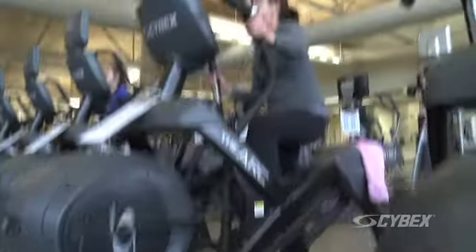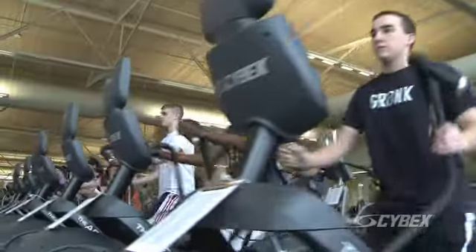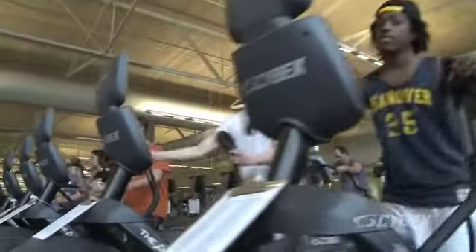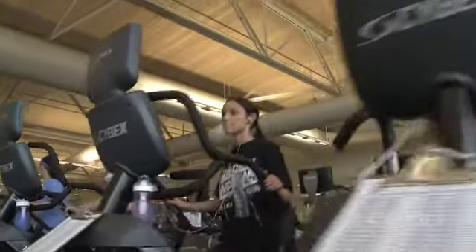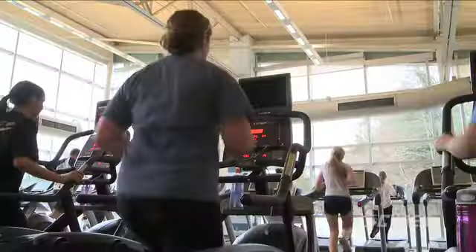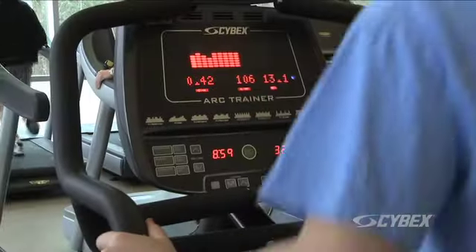It's a partnership. They're going to work with you on training your staff. They're the only American-made manufacturer that designs the equipment, manufactures the equipment, sells you the equipment, services the equipment, and will buy it back when you're ready to upgrade or take on new technologies and innovations. Cybex has always represented quality and innovation.